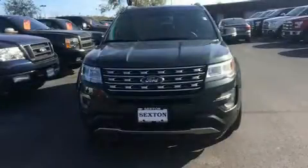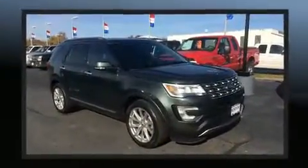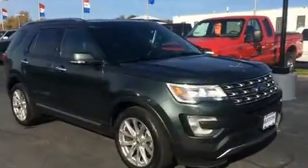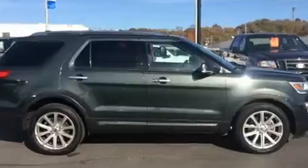Load your family into the 2016 Ford Explorer. Smooth gear shifts are achieved thanks to the 3.5 liter six-cylinder engine. For added security, dynamic stability control supplements the drivetrain, and four-wheel drive allows you to go places you've only imagined.